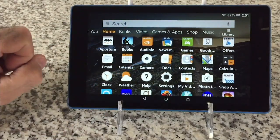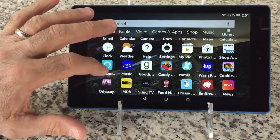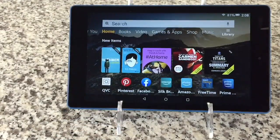By the way, there are two cameras that shoot high-def video. You want to be productive? You can do documents. And if all that wasn't enough, there is a fully functioning Amazon Echo inside here.